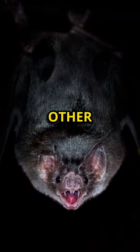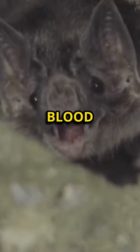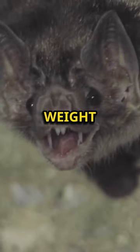Vampire bats feed on the blood of other animals. They make small incisions with their razor-sharp teeth and lap up the blood, which they process quickly to avoid weight gain.